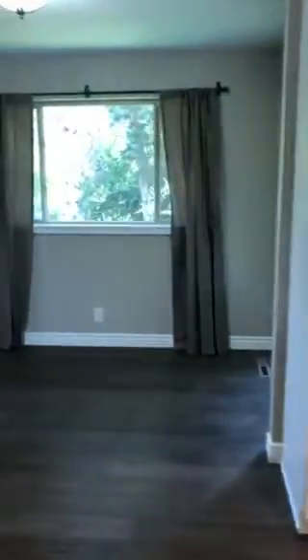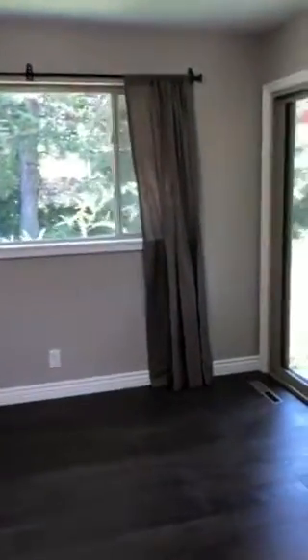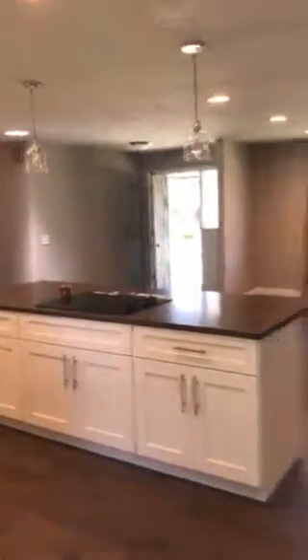The floors look good. I feel like they're actually a little grayer than maybe my phone is portraying - there's a little bit more gray tones in them. No refrigerator, white cabinets, kind of a mocha color countertop back there. There's the door to the garage and a dining space with a slider.